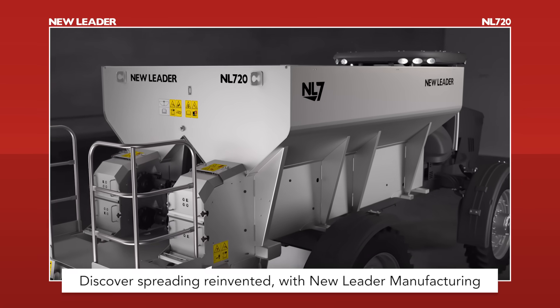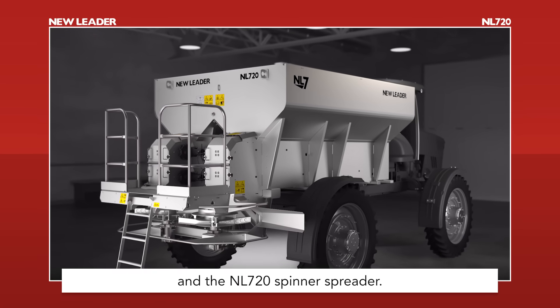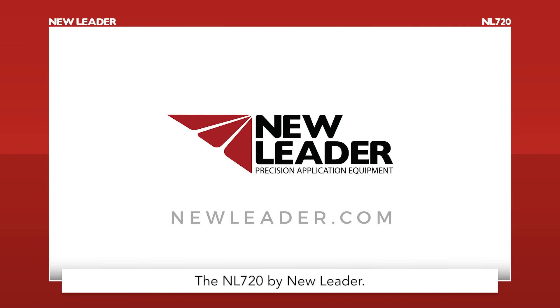Discover Spreading Reinvented with New Leader Manufacturing and the NL720 Spinner Spreader. Embrace the future. The NL720 by New Leader — Spreading Reinvented.